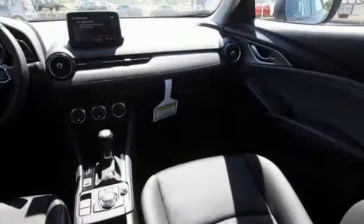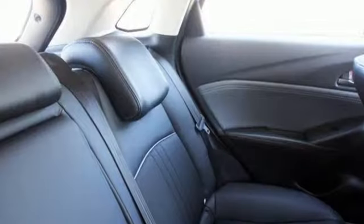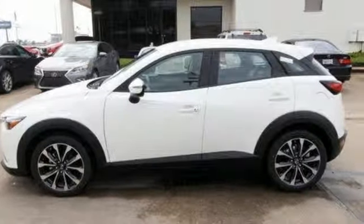Car & Driver reports the upscale aggressive exterior styling encases an upscale serene interior. With Mazda, driving is what matters most. See what it can do for you when you take it for a test drive.